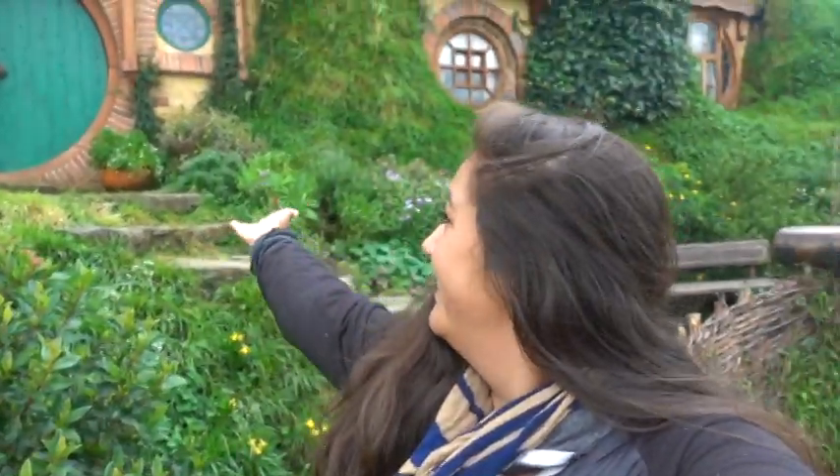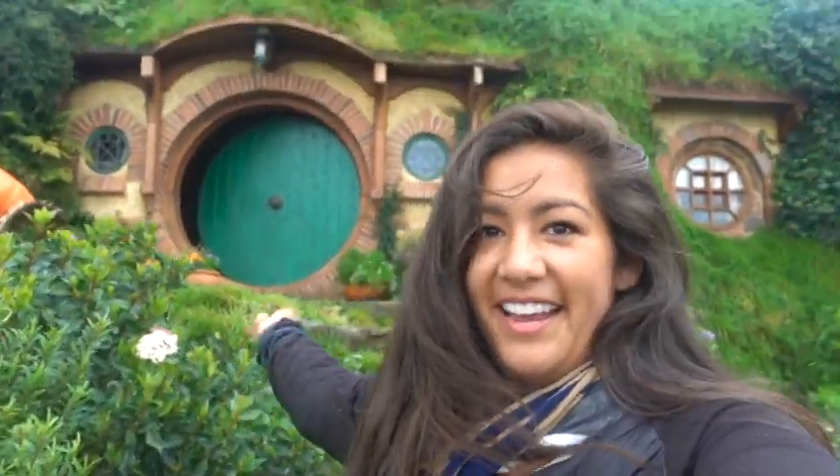It's right there — Bag End is right there! Crazy, I'm so excited to be here. You can't go inside, but that's okay. And this oak tree next to it is 100% artificial, made of plastic. They actually cut down a real one back in '99 and put it up there, but 10 years later when they came to film The Hobbit, they had to replace it because the original one had died. So now it's plastic.